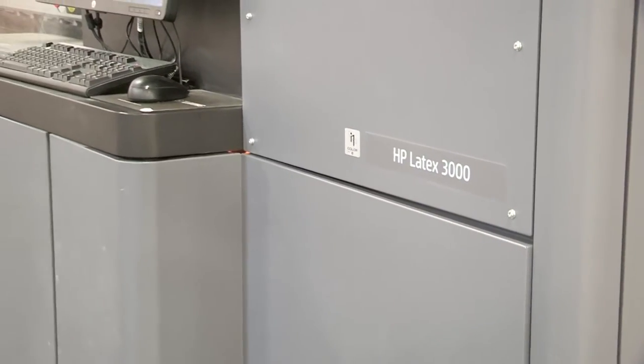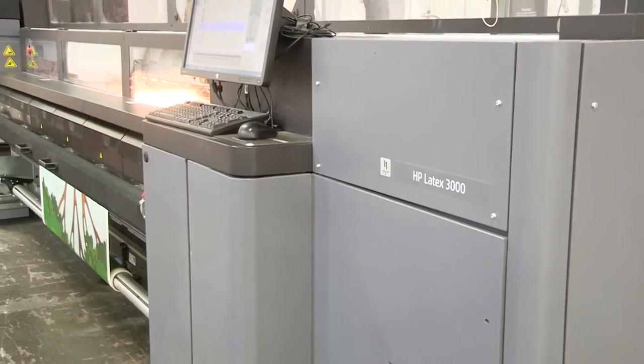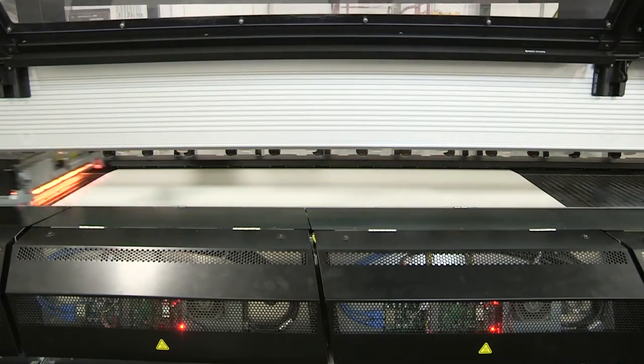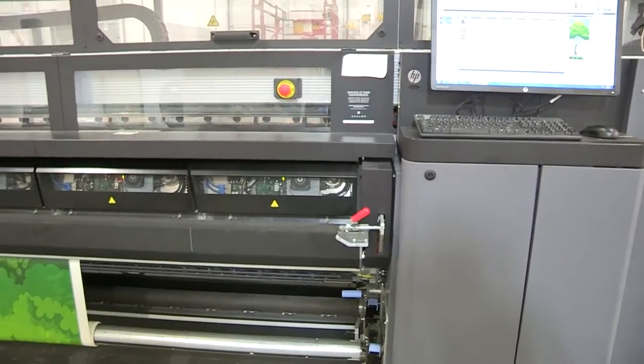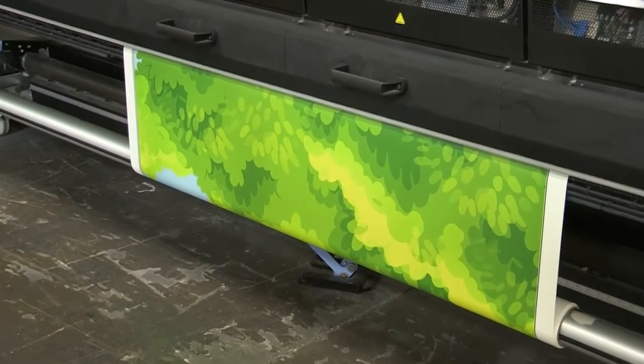One of the things that at Benson we're really excited about is being able to use HP latex technology along with HP media. Our clients are very sensitive to quality — quality is really number one — and we found that with this HP product it was a perfect fit. The benefits of using HP latex technology is that it really offers the full solution for our clients, from the inks to the printers to the media, offering a high quality product that meets all of our green standards.